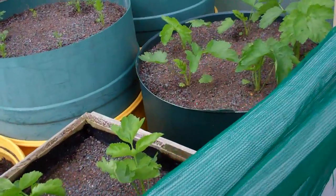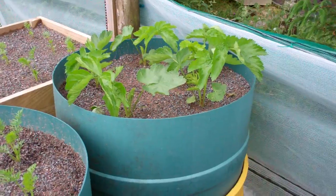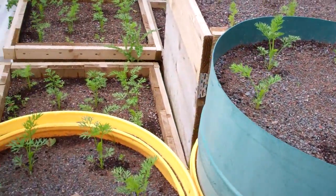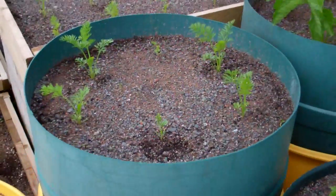I'll wander over to my carrot and parsnip bit. These are my giant parsnips and carrots I'm growing in barrels and they're starting to perk up again with the rain we've had. They are quite a way behind last year, but there's plenty of time yet.